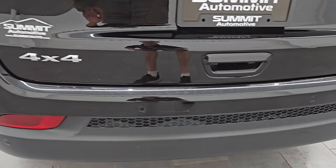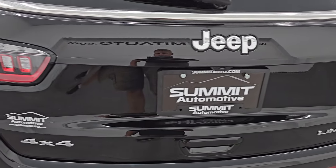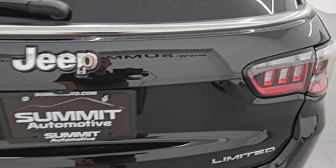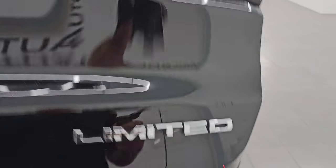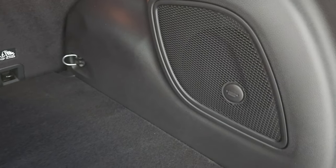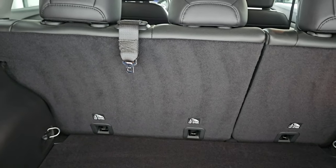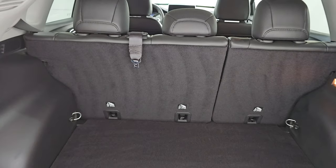No major dents, dings, or cracks on that rear bumper, and the rear gate is in excellent condition as well — I didn't see any dents or dings on there. Back storage area is very nice and clean. This one does come with the factory subwoofer. You get a tire inflator kit and you can see just how clean that is down there. Those seats do fold down for extra storage. This is a manual closed gate.